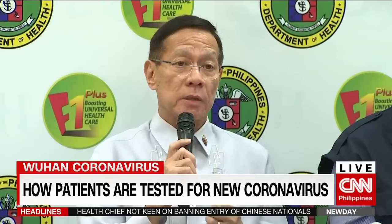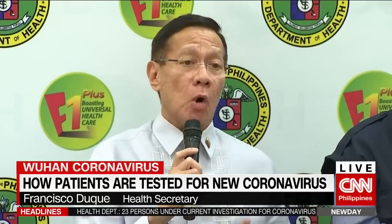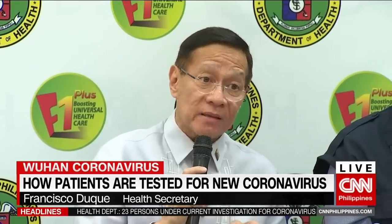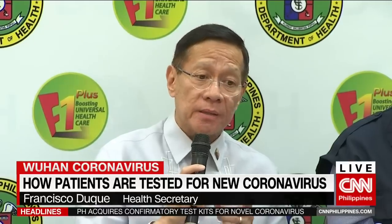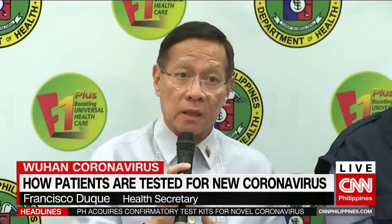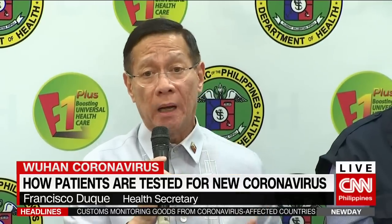We need to get hold of this so that we can already establish our own capacity to diagnose and to be able to identify that this is the novel coronavirus, even when it does come to the country, so that we did not have to send to Melbourne.